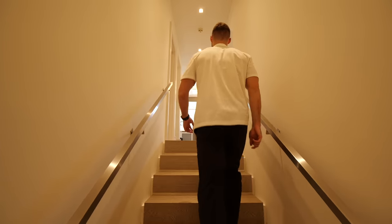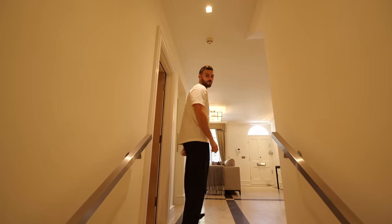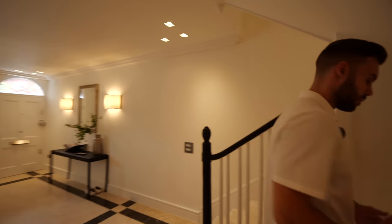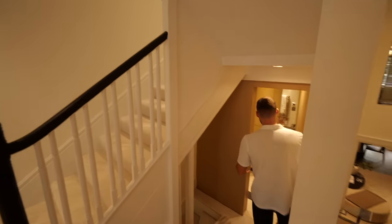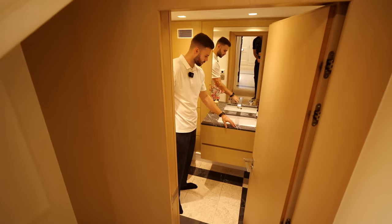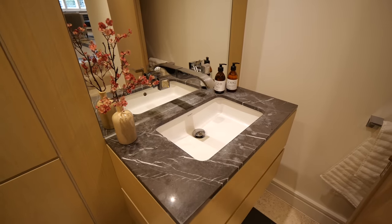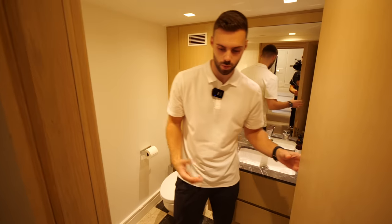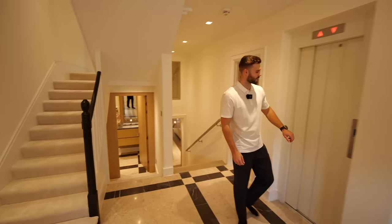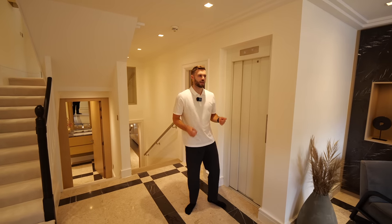Let's head up and show you the powder room so you can see all the finishes. We've got seven bedrooms and six bathrooms, each one with a slightly different style. In the powder room they've gone for the black marble up top — a very nice finish. Now we're going to head into the lift and go to the lower ground floor to show you the kitchen.